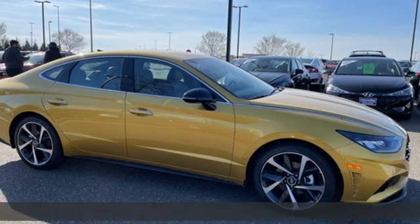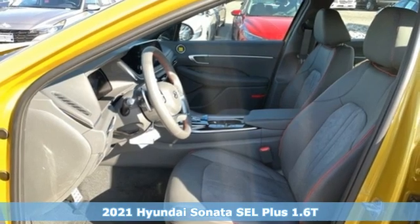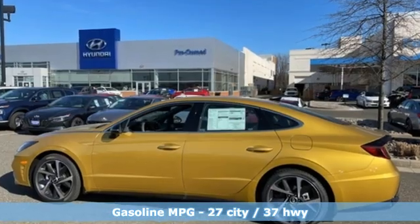Here's a new 2021 Hyundai Sonata. With a feel as good as it looks, it's a mid-size sedan on the outside and luxury car inside. You'll look forward to every drive with features like these.